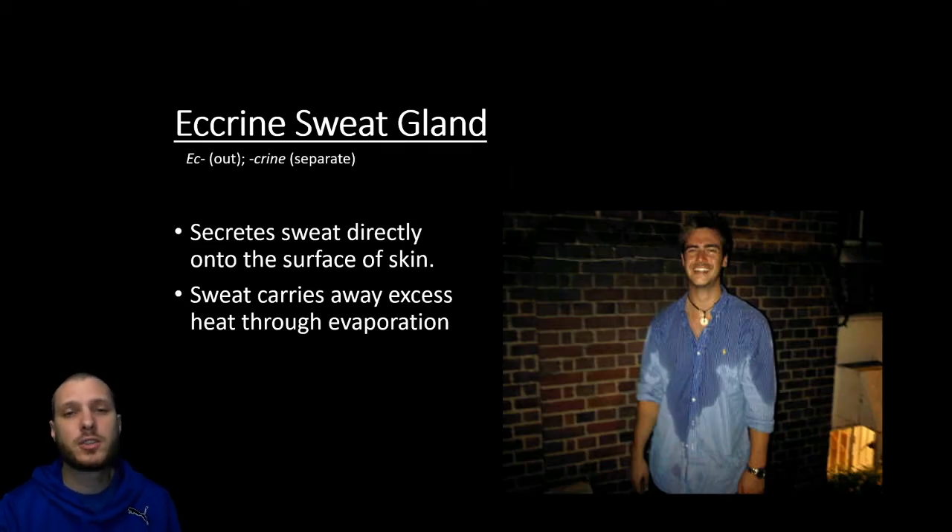The sweat glands we're usually associated with sweat are going to be called the eccrine sweat glands. These are going to be what secretes sweat directly onto the surface of the skin — it's this sweat that's going to evaporate and help cool the body off, so the eccrine sweat glands are going to be used for thermoregulation.